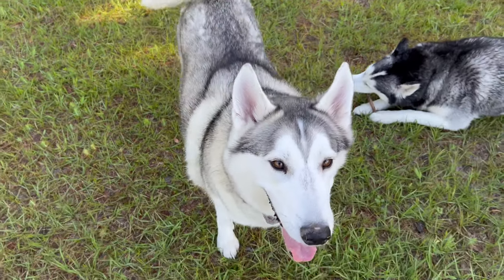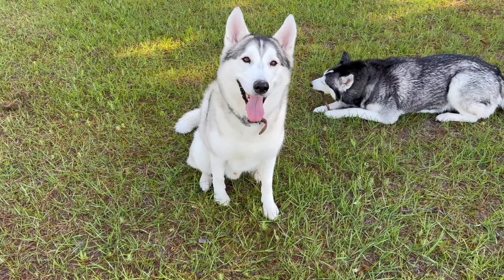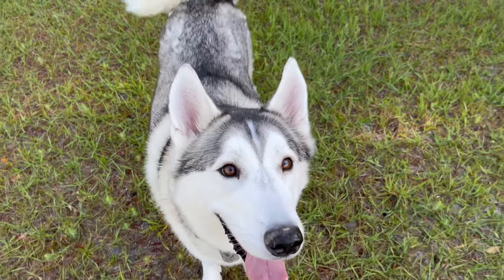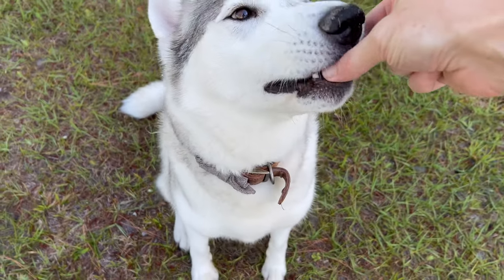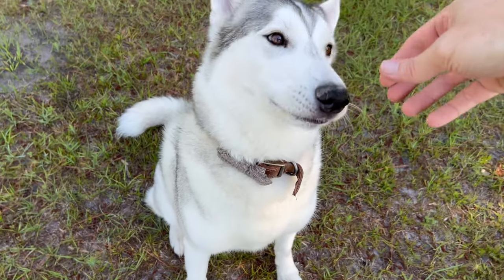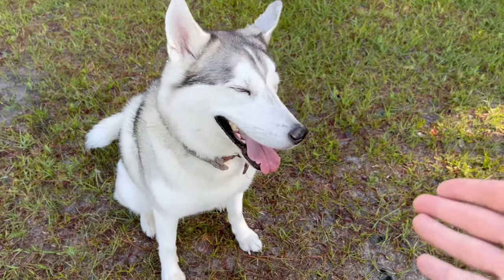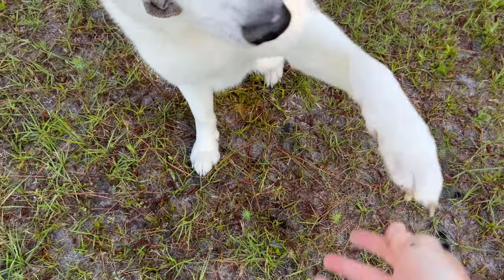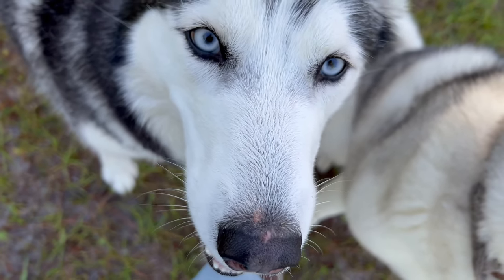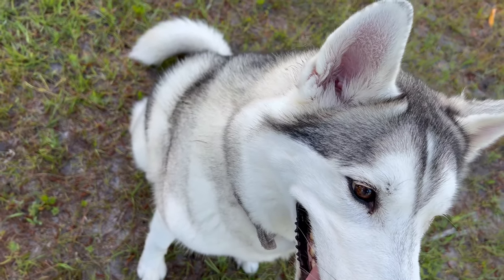Teaching your Husky how to sit is one of the easiest things to do because it's something they just naturally do. All you're going to do is reward them every time they put that butt on the ground. There's an easy trick: if you take the treat and put it back behind their head, they always put that butt on the floor. Take that treat back behind the head and look — that butt went right on the floor. As long as it's on the floor, you can give them more. Give me a high five!